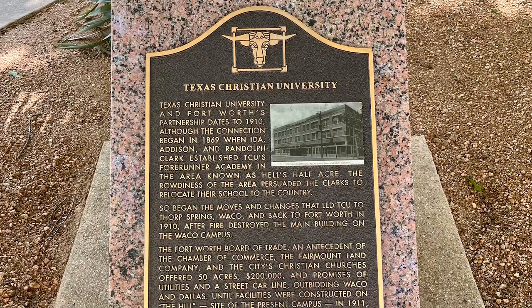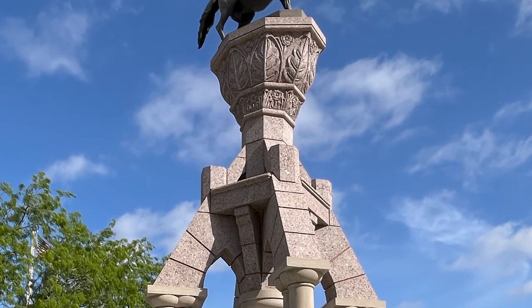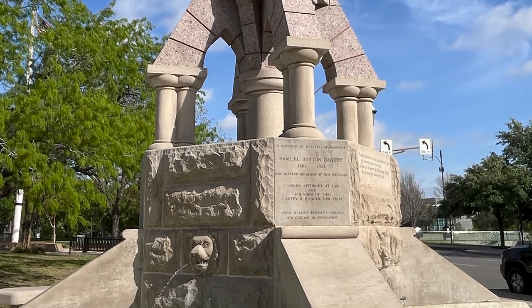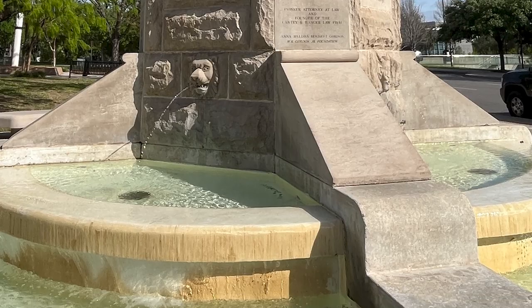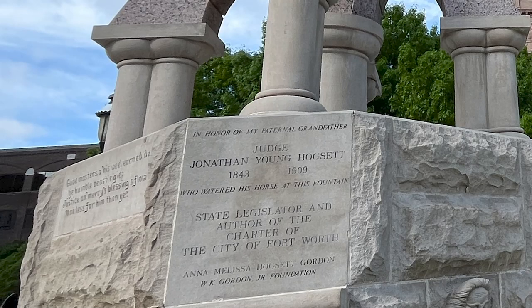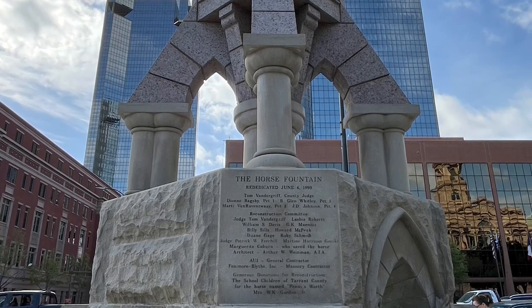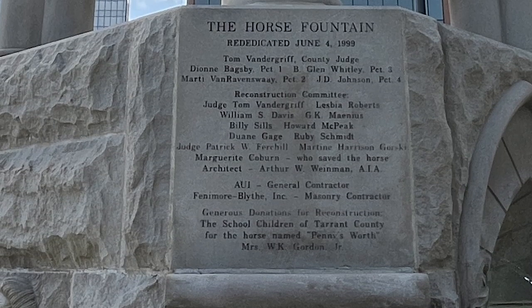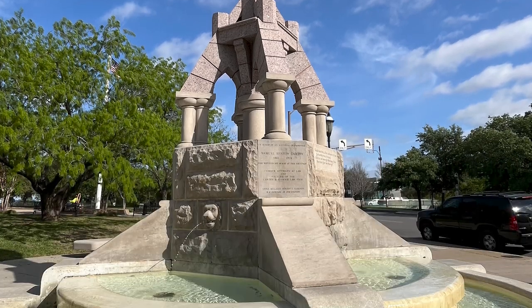We found a couple of other historical things on the property. One was a marker about Texas Christian University, and this fountain. It says it's in honor of my maternal grandfather, Samuel Benton Canty, 1861 to 1924, who watered his horse at this fountain. 'Good masters are his will earned due, ye humble beastie — justice and mercy's blessings flow, nay less for him than ye.' This horse fountain was rededicated June 4th, 1999. I think the horse's name is Penny's Worth — it was a beautiful little fountain.